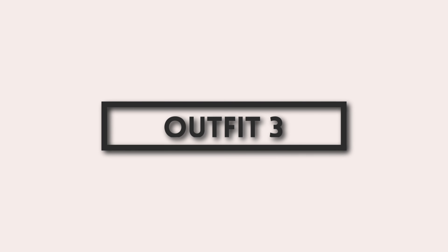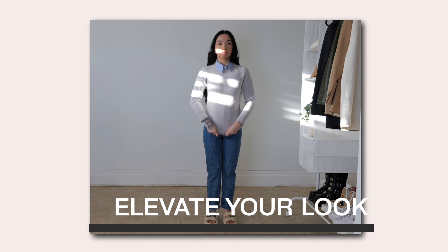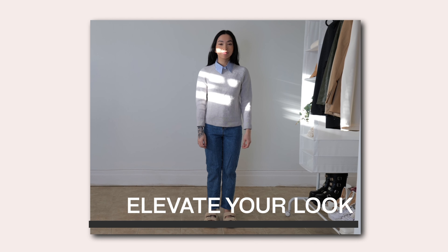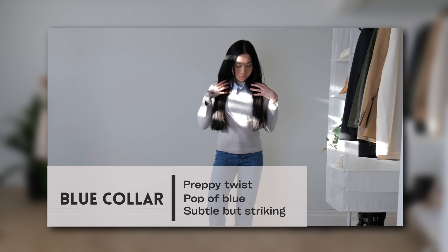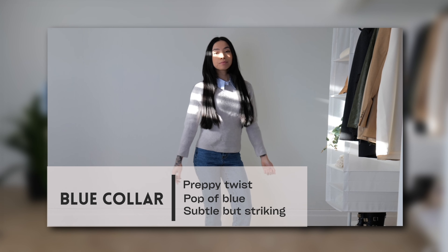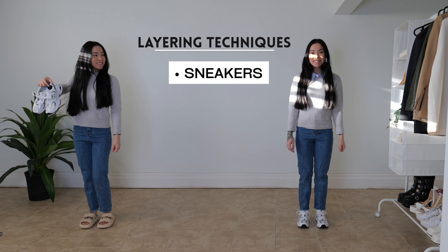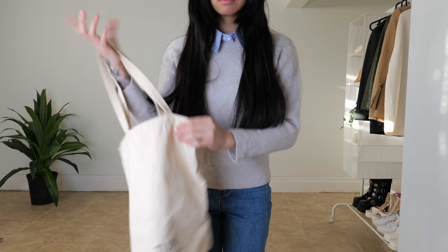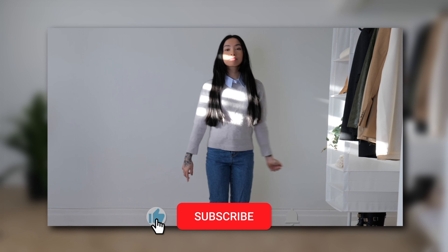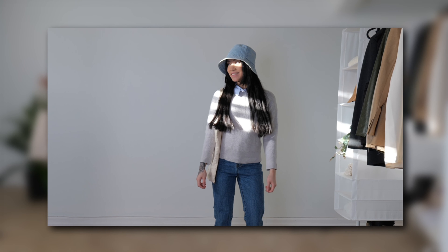Moving on to the third outfit — here we see a classic combination: a cozy gray sweater paired with timeless blue jeans. It's an outfit that's comfortable and familiar, but let's elevate it. Let's start by adding a detachable blue collar around the neck, which adds a preppy twist to the sweater. Then I threw on these white and blue New Balance sneakers, which adds a sporty yet stylish element. This bucket hat is a fun accessory that not only provides shade but also adds a playful, fashion-forward edge — its denim material ties in perfectly with the jeans. We're finishing this look off with a classic tote bag in a light neutral color, since we already have a ton of blue accessories in this look.